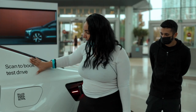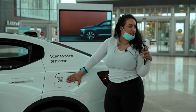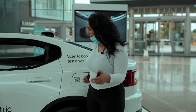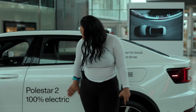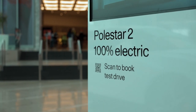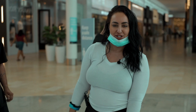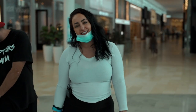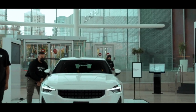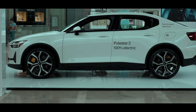So we've installed the scan-to-book test drive — a working QR code. You guys can come to Square One; I think they're here from October 22nd to 24th, so they'll be here for a little bit longer. We've also installed the Polestar 2 '100% electric' decal. And if you come over to their screen here, we've also installed the decals as well as the QR code and the scan-to-book test drive. Make sure to head down to Square One — Raptors has just installed the Polestar 2 100% electric decals.